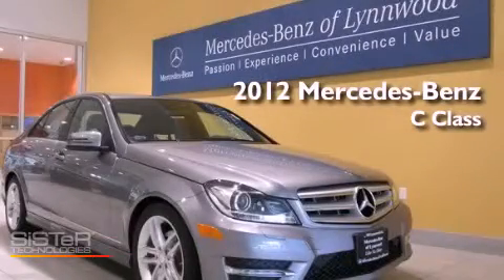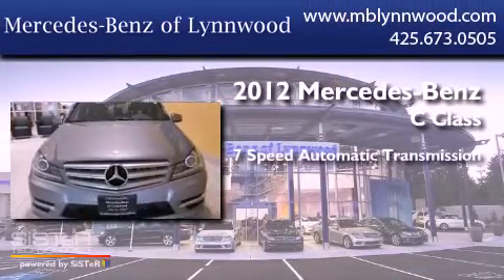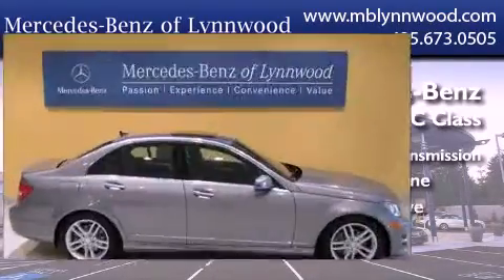This is a brand new 2012 Mercedes-Benz C-Class. This four-door sedan has a seven-speed automatic transmission, a 3.0-liter V6, and all-wheel drive.